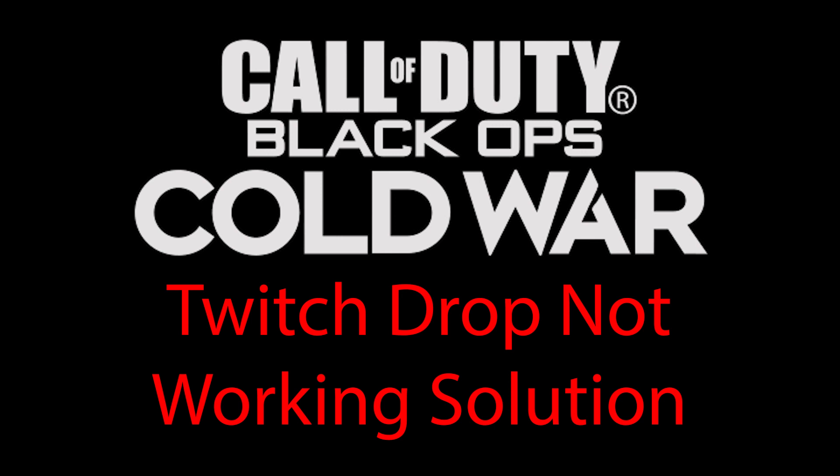If any of you out there have any issues like I was with the beta access after the Twitch drop for watching four hours of Cold War on Twitch, I have the solution for you. Now, I can't take credit for this — I saw this in Symfony's chat.